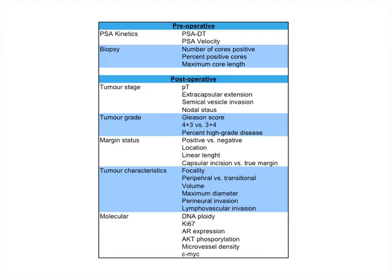A number of other preoperative and postoperative factors have been identified that predict recurrence, such as PSA kinetics — PSA doubling time beforehand and PSA velocity — and the amount of cancer on the biopsy, including the number of cores involved and percentage of each core. Postoperatively, additional pathological information refines risk categorization: tumor stage, tumor grade, margin status, tumor characteristics such as whether it is peripheral or transitional, whether it is unifocal or multifocal, maximum diameter, and various molecular markers.